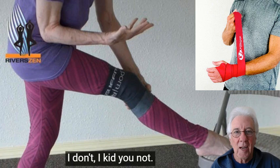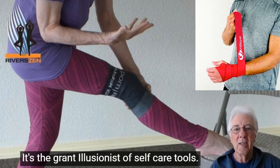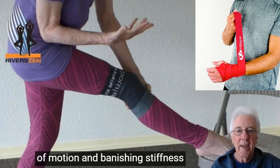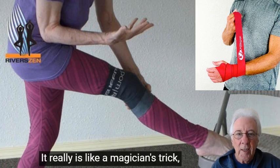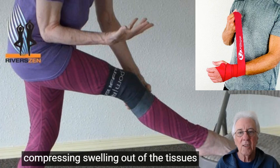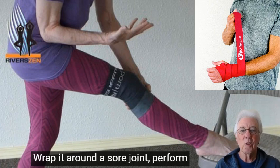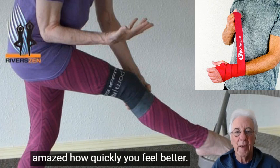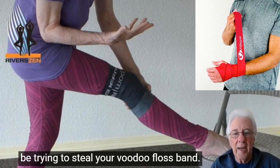Yoga stability balls — you know, those big round balls that you sit and bounce on — are fun and versatile companions on the path to enhanced stability and balance. These inflatable wonders add a whole new dimension, helping you build core strength, improve posture, and increase your flexibility. Yoga stability balls offer endless possibilities to explore and challenge yourself. You can roll, bounce, and flow your way to a more centered and confident practice. Bouncing on a stability ball is also amazing for your lymphatic system, so hop on, find your balance, and let's embrace the joy with a touch of playfulness.